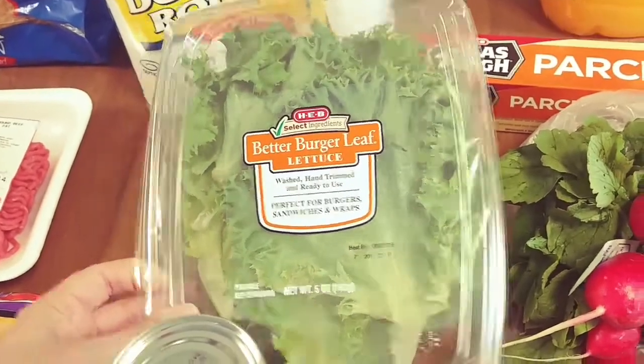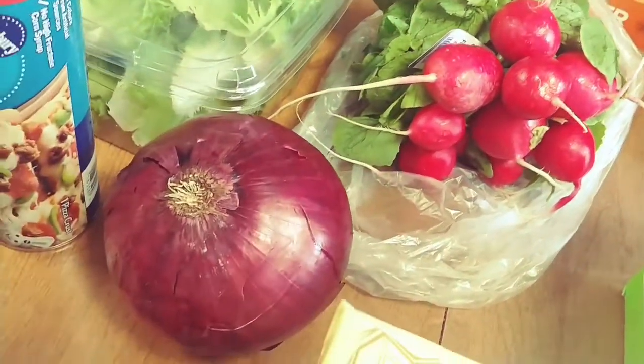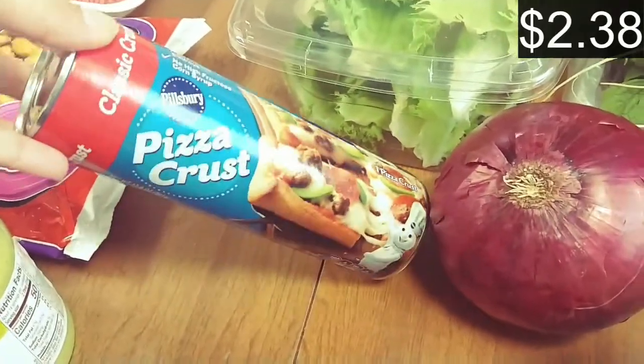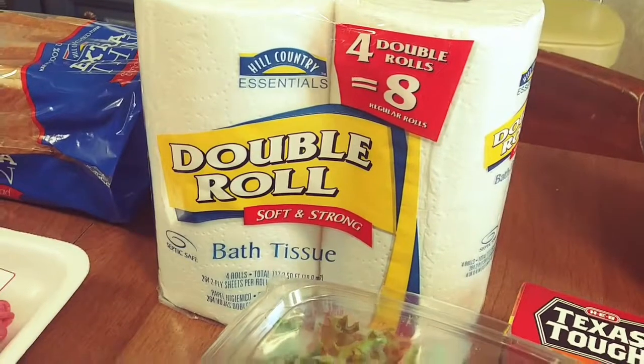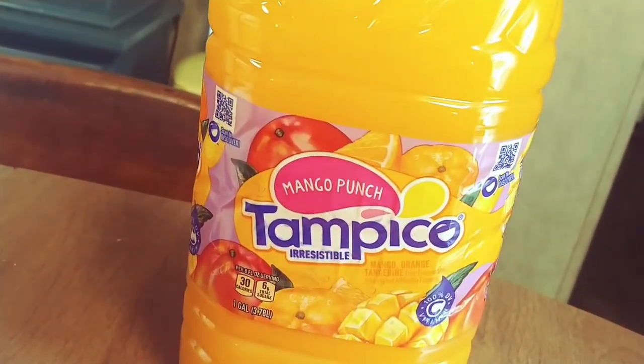I grabbed a package of lettuce and a big bunch of radishes and a red onion, some pizza crust, some toilet paper, some mango punch for the boys, and we were also out of parchment paper.